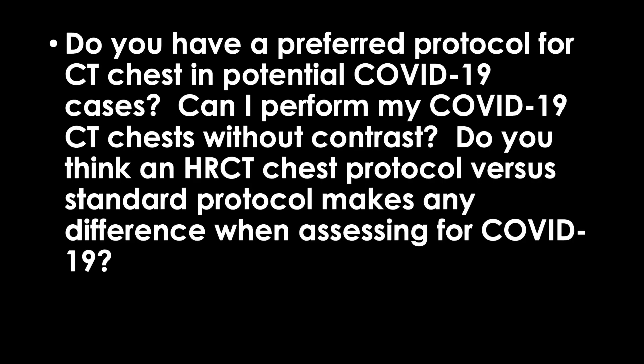Next question: do you have a preferred CT chest protocol for potential COVID-19 cases? Can it be done without contrast? Does an HRCT protocol versus standard protocol make any difference? Bottom line, these are all different sides of the same coin. The CT findings in COVID-19 are pretty obvious — they do most of the time slap you in the face. I don't think you need to do anything special. Most centers in the U.S. reconstruct images at 2.5 to 3 millimeters thick, and that should suffice. Even places that reconstruct at 5 millimeters thick, it's probably sufficient to identify COVID-19 pneumonia.